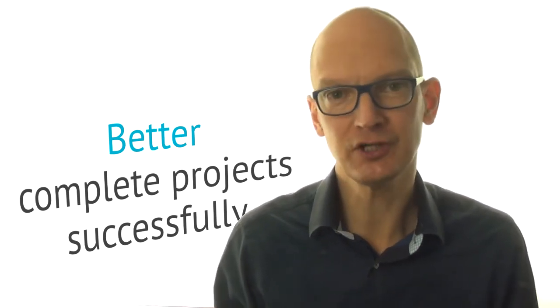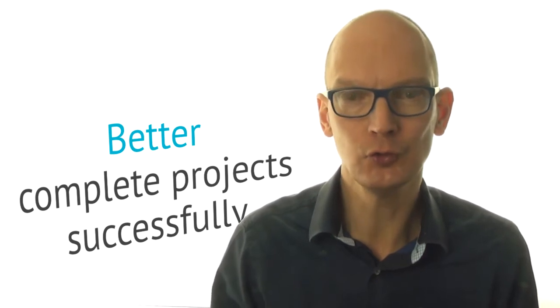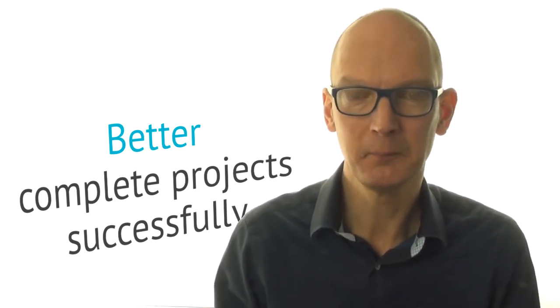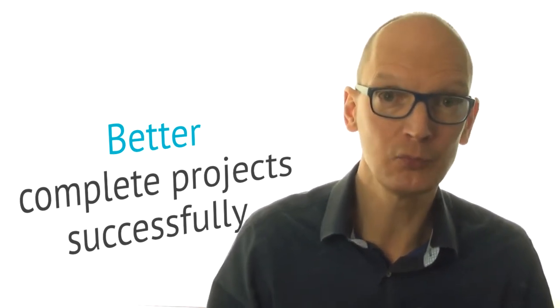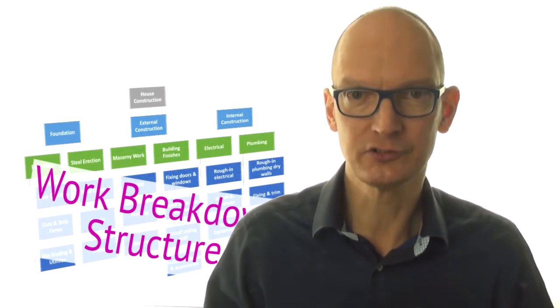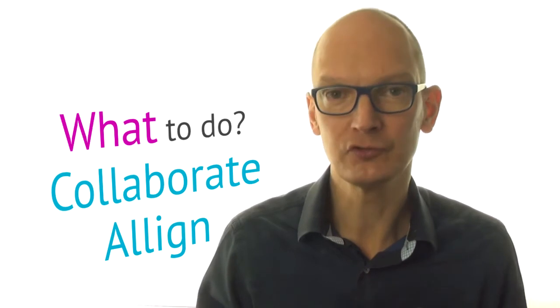How to better complete projects successfully? That is an important question because those who do earn more than the trust from their clients alone. My name is Jan van, and in this video you learn the most important and powerful project management tool there is: the work breakdown structure. It's a great and valuable help to determine what must be done and to collaborate and align the work within your team and with your stakeholders.